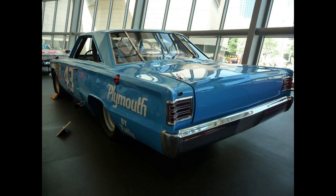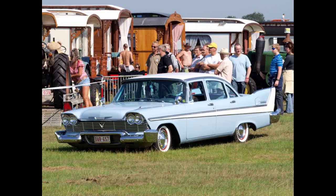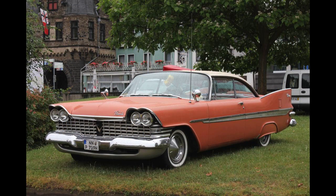The Belvedere would once again return as a top-level trim for 1958 for the last time. Styling was a continuation of the 1957 models. A big-block V8 engine of 350 cubic inches with dual four-barrel carburetors, dubbed 'Golden Commando,' was optional on all models.